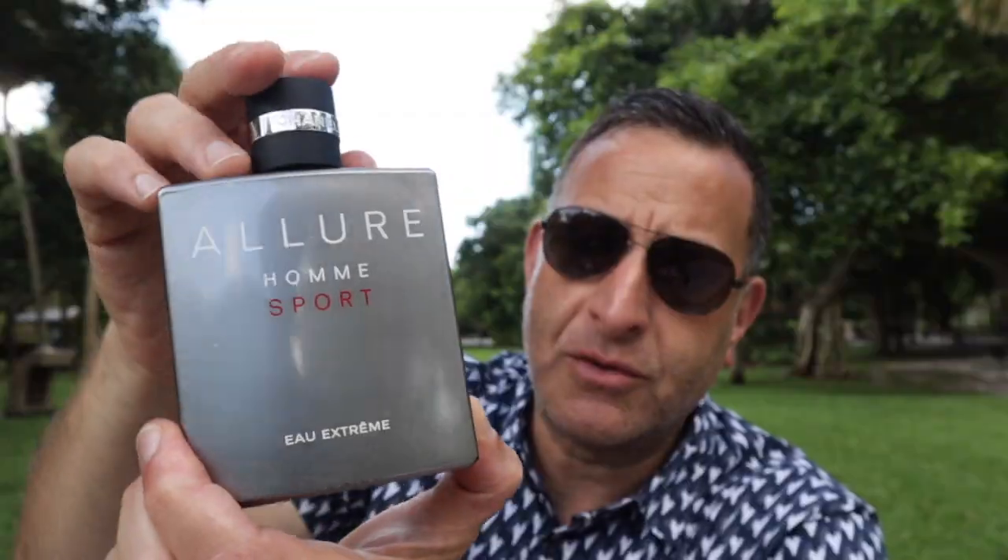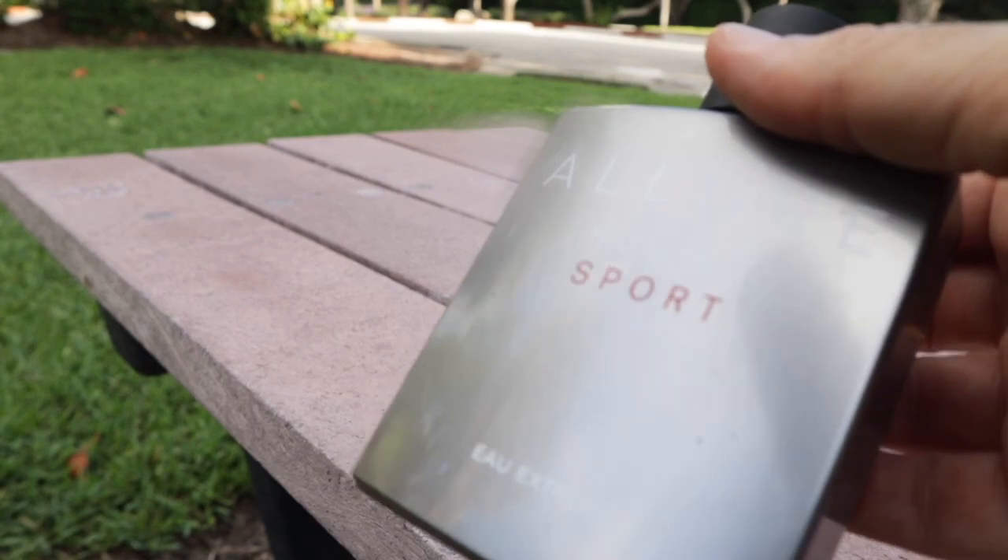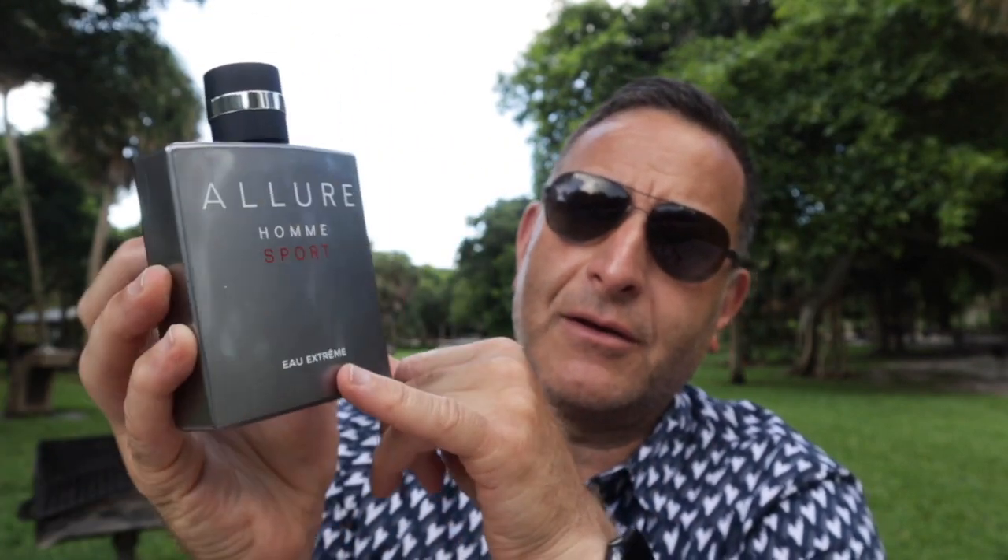Chanel Allure Homme Sport has mint and vanilla inside — it's just sexy. I sprayed it on this morning and I'll wear it again today; it's one of my favorite fragrances. People love to hate on popular fragrances, but I'm telling you this smells good for all ages, especially 25 to 45. The extreme version is also available, and if you like the regular version, you can find Versace Pour Homme as a similar option.